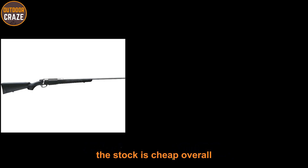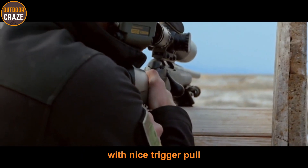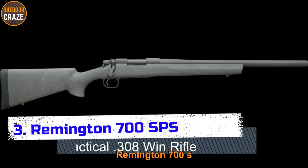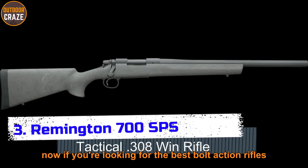Overall, if you want an easy-to-use hunting rifle with a nice trigger pull and smooth action, the T3X Lite is it. Number three: Remington 700 SPS Tactical .308 Winchester. If you're looking for the best bolt action rifles in the heavyweight class, you may want to try the Remington 700 SPS Tactical .308 Winchester.